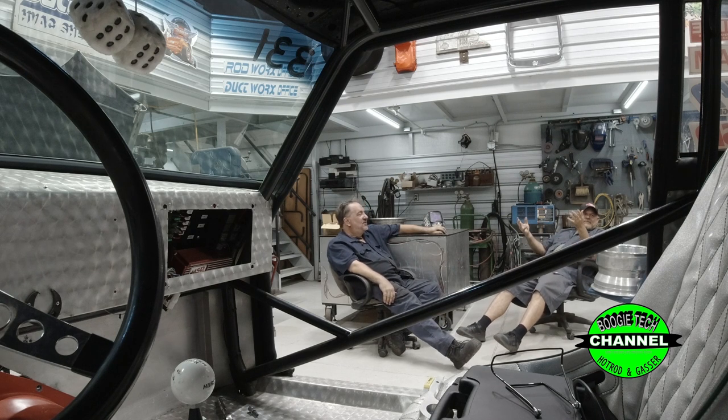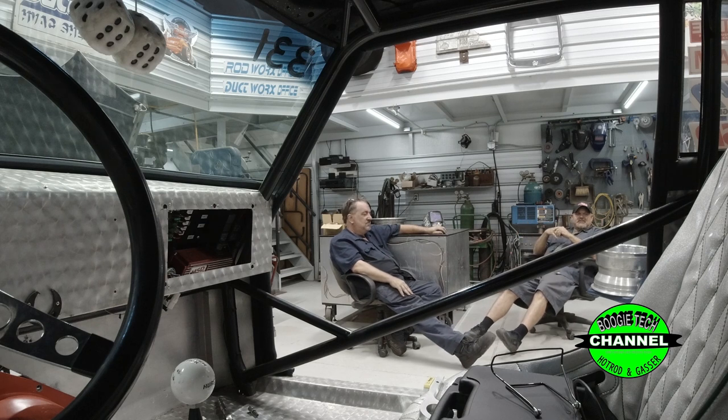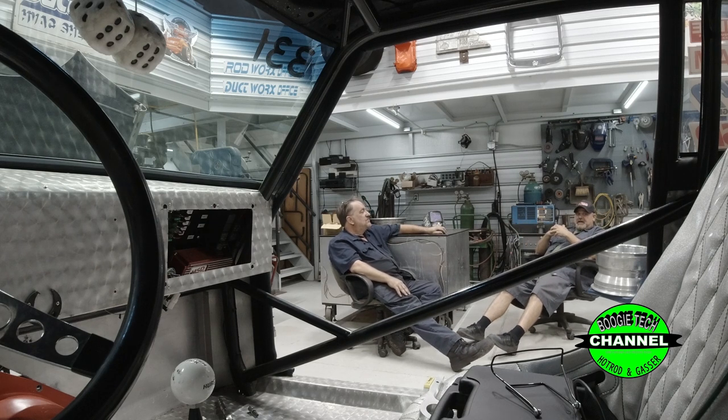Today on the very first episode of Shop Talk, I've got Wayne Celeste, a very good friend of mine. He's done a bunch of engine work for me over the years — he still does. We work together building race engines. He's just badass. And he's drag raced a lot of years too.